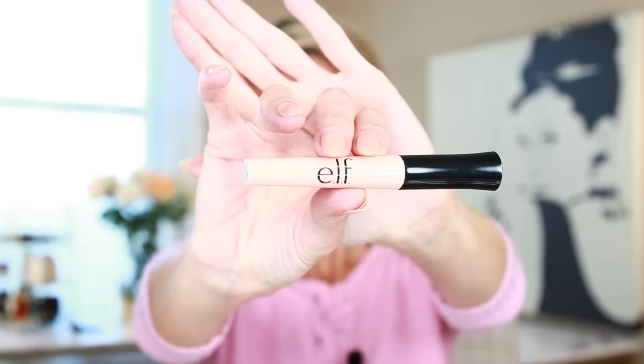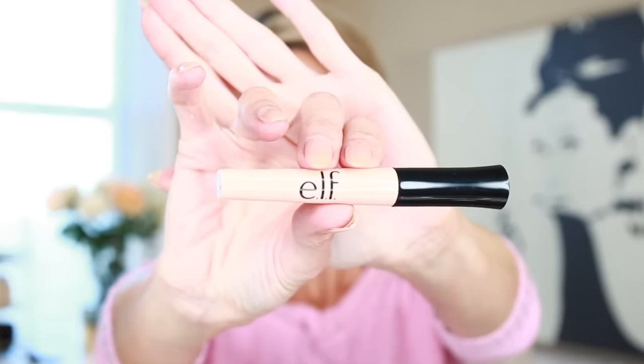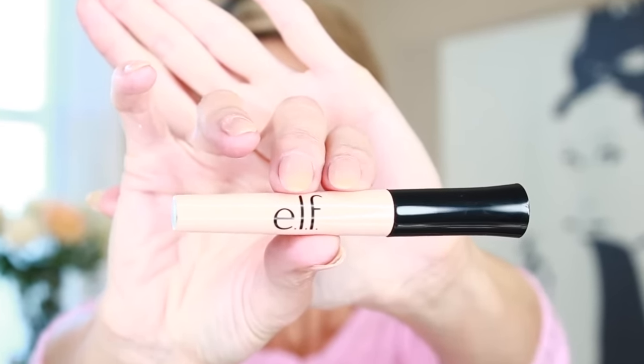Next up is an eyelid primer by e.l.f. It's a primer that comes out in a wand — it's called Sheer — and it has a slightly peachy-pink tone to help neutralize the skin color on the lid. It's a great base for eyeshadow and you can apply it with your fingers or a brush. I really love this primer because it lightens the lid a little. It's not too sheer, but not as opaque as some others, and it really helps bring eyeshadow colors true to life.